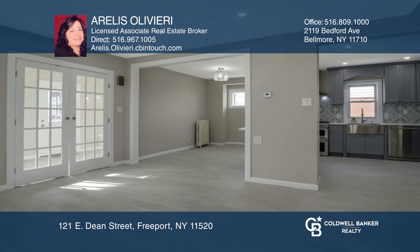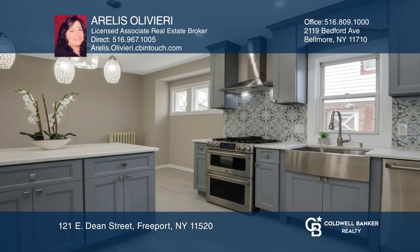The beautiful modern kitchen offers an island, quartz countertop, stainless appliances, and plenty of storage.